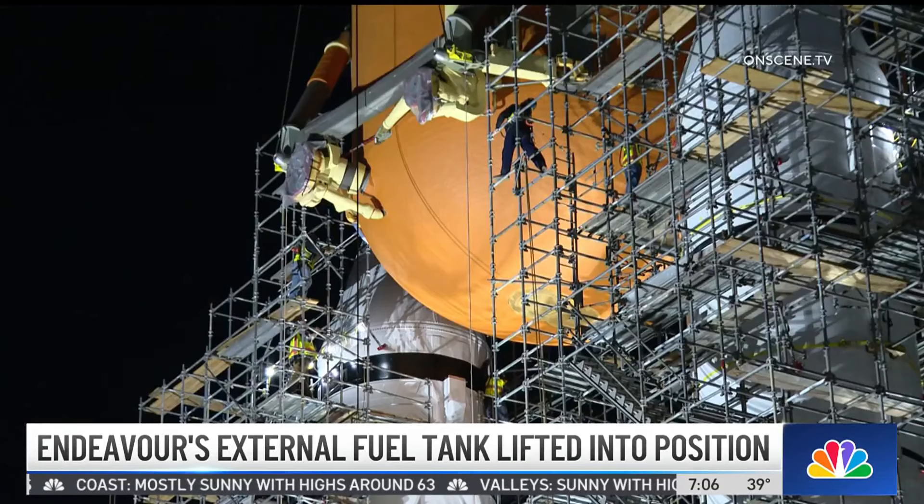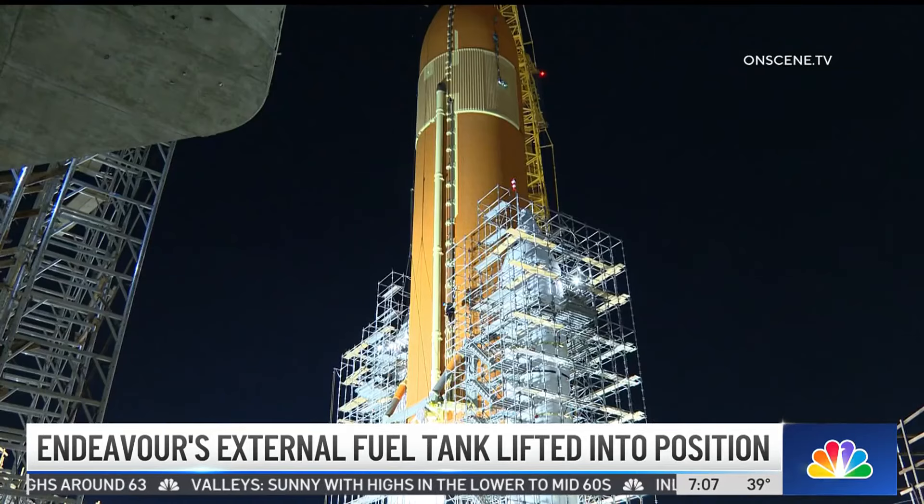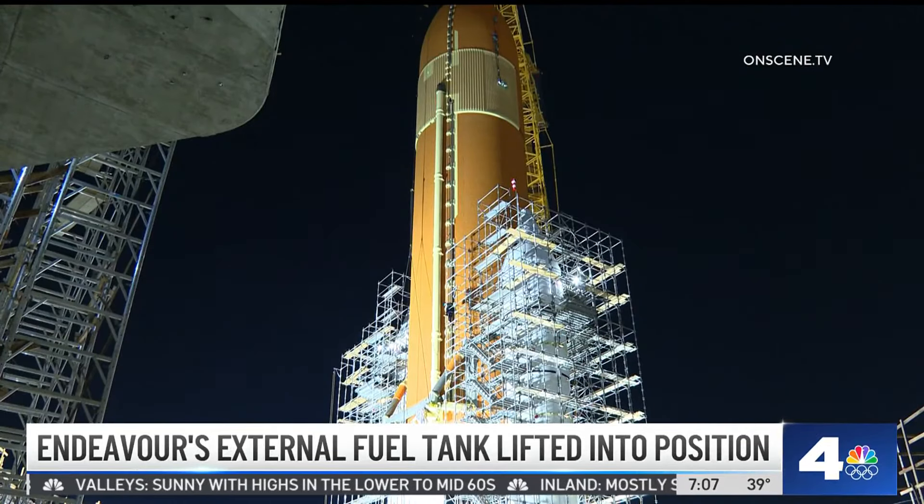The CEO of the California Science Center says this is the first time this kind of feat has been accomplished outside of a NASA facility, and the planning for this has been in the works for many, many years.